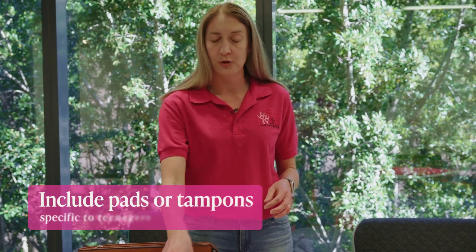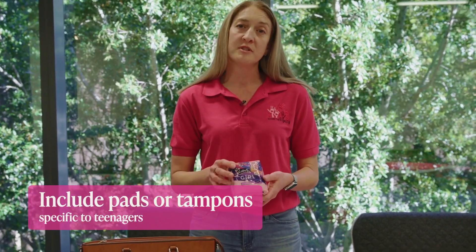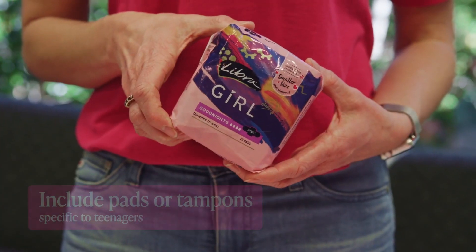Bag number two is our teen bag, which we label with a yellow ribbon. It's exactly the same as our adult bag, except we aim to include period products specific for teenagers, such as the Girl or Slim brand.